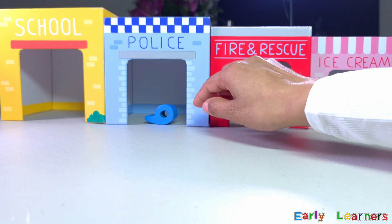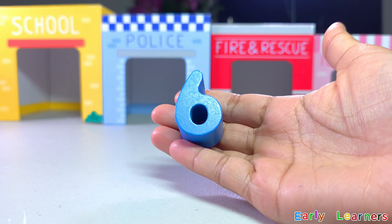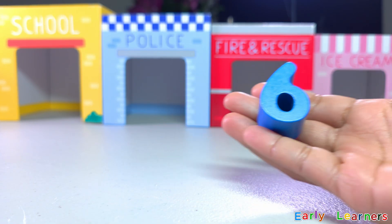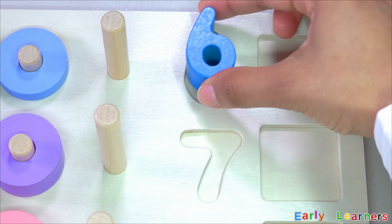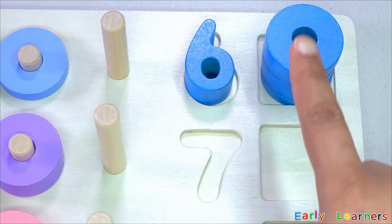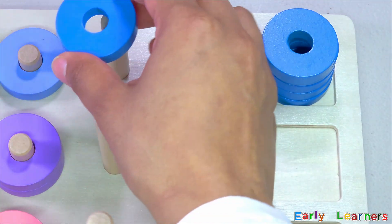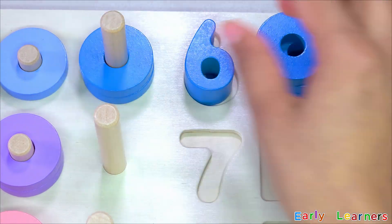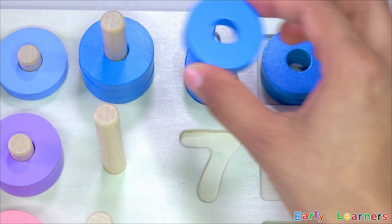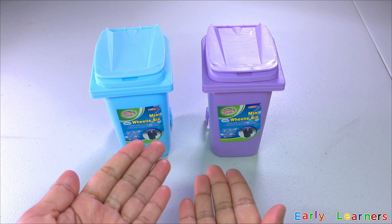Looks like we have found another number. Do you know what number this is? Correct! It is number six. Look, we have found six rings as well. Let's put them back together: one, two, three, four, five, six.